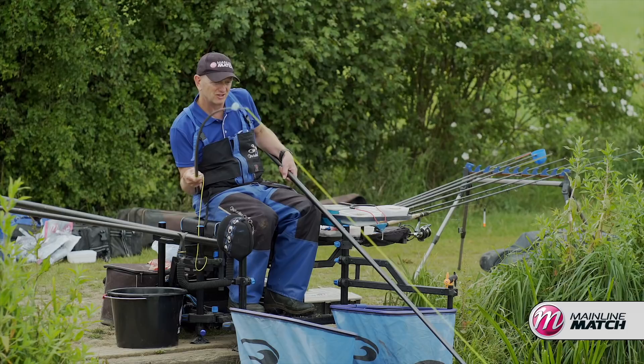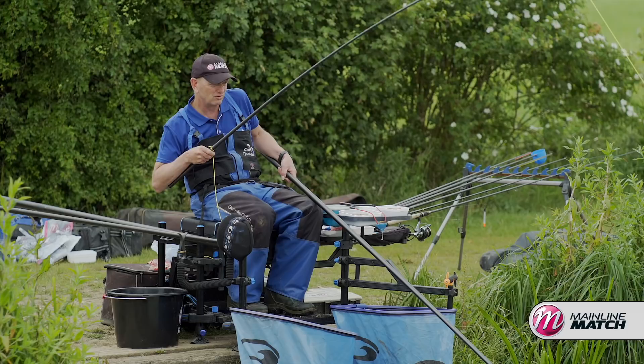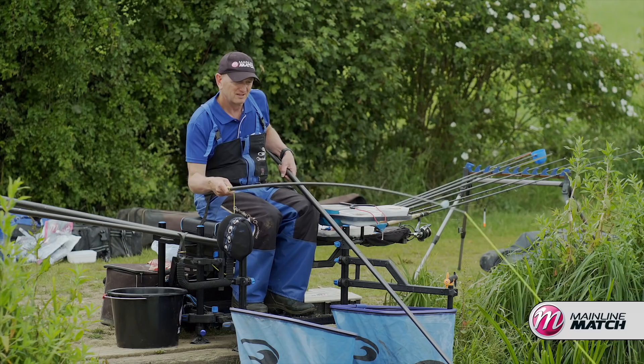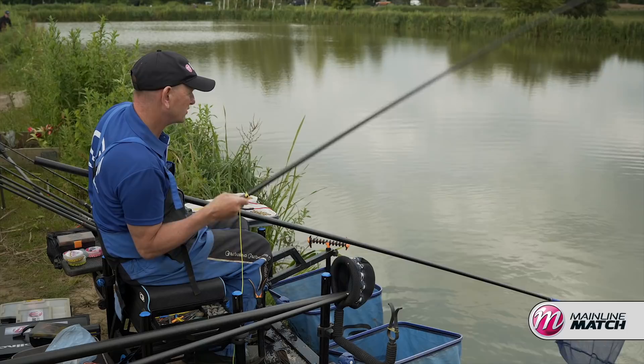You get that odd lunge where those fish are just nicked in the corner of the mouth and they might just ping off. So it's just a case of being in control of them but don't bully them. I always say to people when talking about playing fish: they're hard enough to get on the hook in the first place, so why pull the heads off and risk losing them.